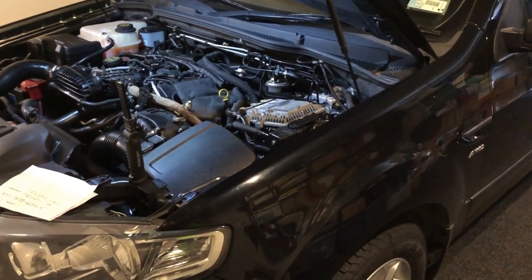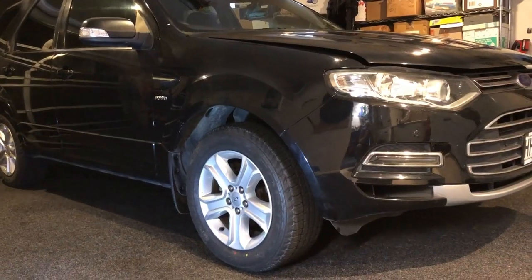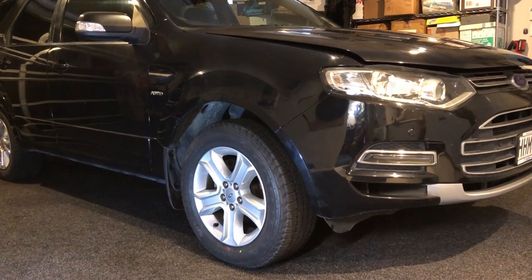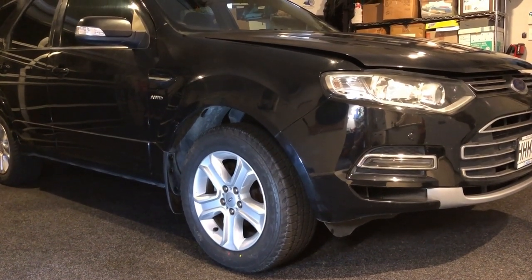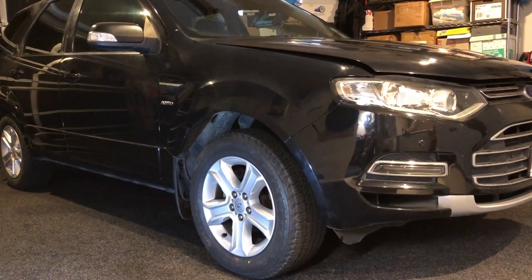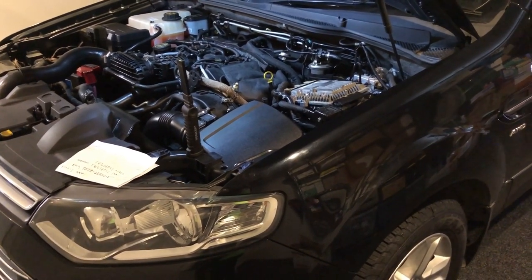I bought this cheap — it was broken. The previous owner had had enough trying to get this problem sorted. 2011 Ford Territory. This car went to several mechanics and they could not solve the problem. The problem was limp home mode, the traction control light was on, lights all over the dashboard, wouldn't go over 40 kilometers an hour, no power. I got this cheap without knowing what was wrong with it, so I took a gamble on being able to fix it.